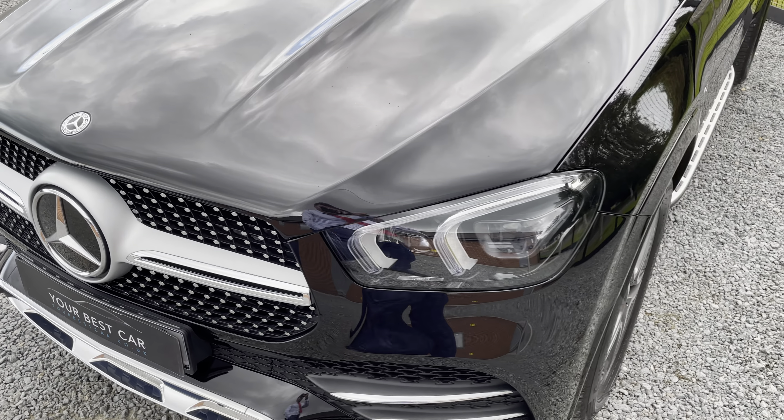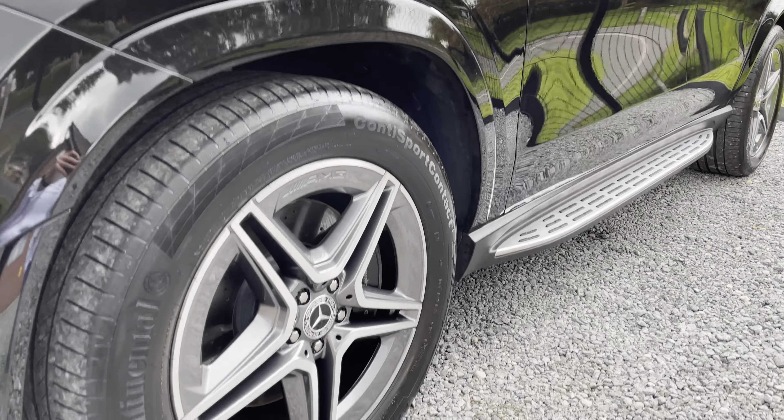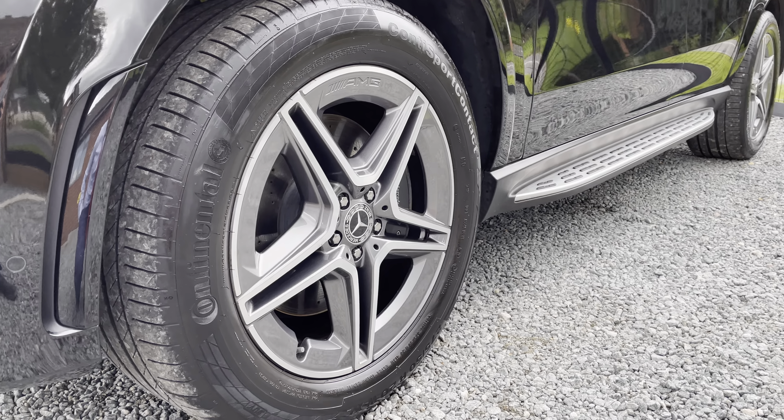Do excuse any flies you see on the car — it's about to rain, as it always is in the UK, so there are a few thunderflies settling on the car.